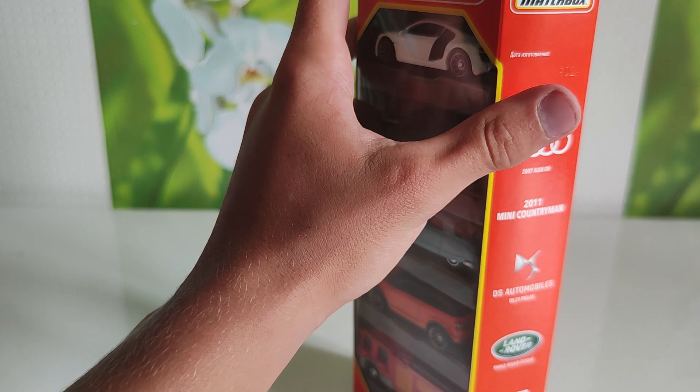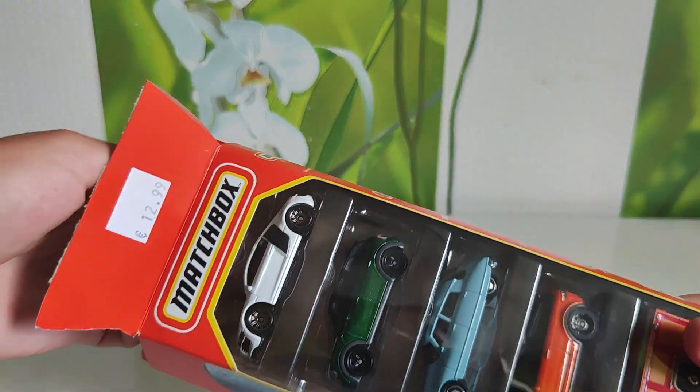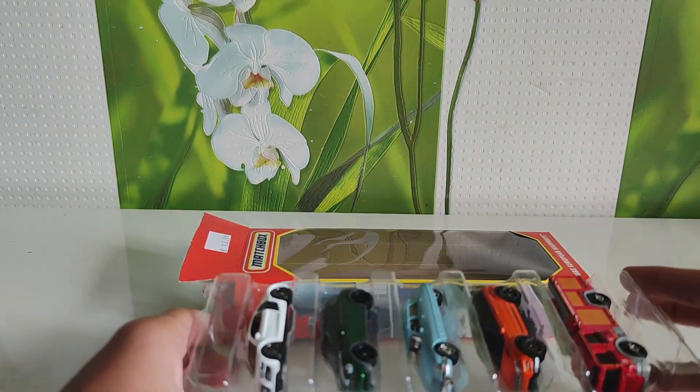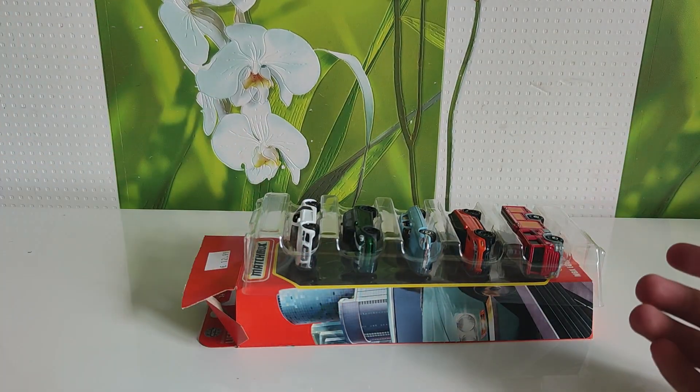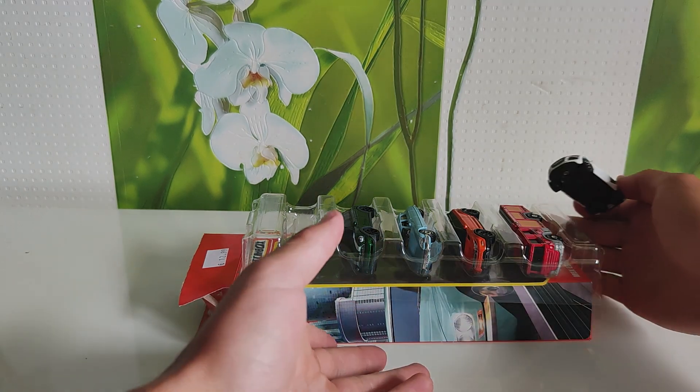All cars are official. Yes, this is pretty good. So let's start with the first one, and I think the best one of this 5-pack is the Audi R8.